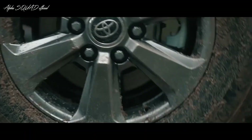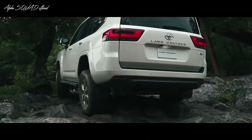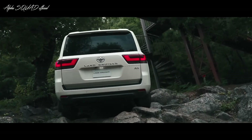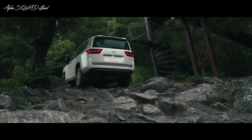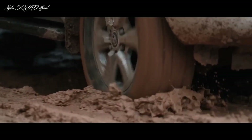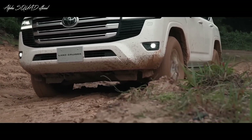The Land Cruiser features a full-time four-wheel drive system with a locking center differential, crawl control, and multi-terrain select system, allowing drivers to customize the vehicle's performance to suit the terrain and driving conditions. With its impressive ground clearance, approach and departure angles, and durable underbody protection, the Land Cruiser is ready to take on any off-road challenge with confidence.